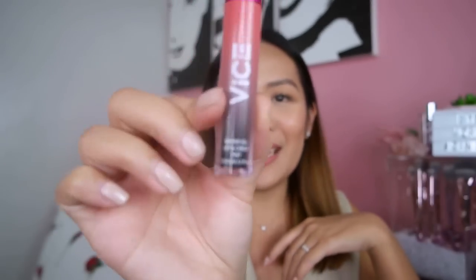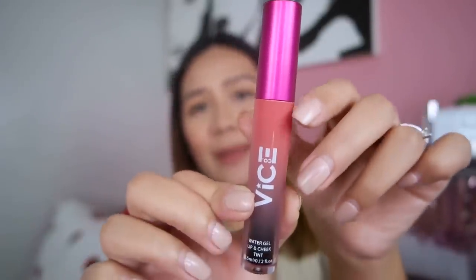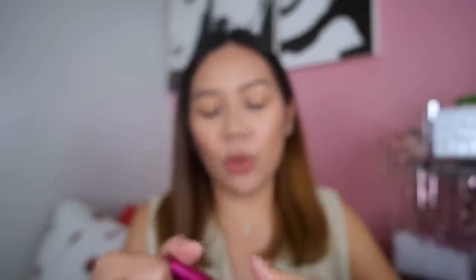Moving on to the next lip and cheek tint — super love this kasi super unique yung consistency and texture niya. It is in the middle of water and gel tint. This is the Vice Cosmetics Water Gel Lip and Cheek Tint. Ang ganda ng packaging niya — may gradient. This is 145 pesos only, pero ang dami niyang laman sa loob — I think there's 3.5 ml already inside. Yung consistency niya super nasa middle lang, so hindi ka mahihirapan sa blending or pag-build up ng color. Kasi minsan ang problema ko sa mga lip and cheek tint, unang apply mo palang super intense na agad, and it's hard for me to tone it down. Unlike sa Vice Cosmetics na ito, you don't have to be scared of that.